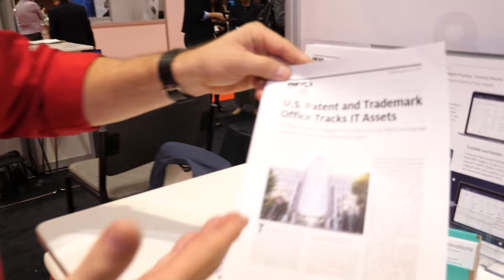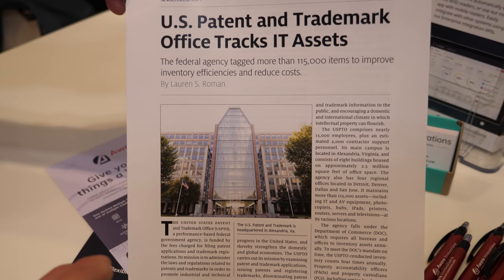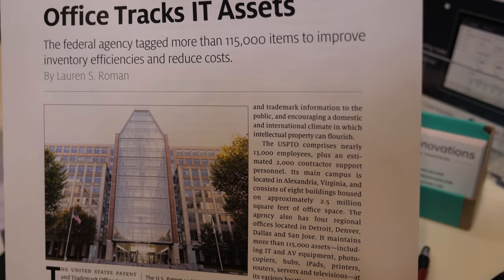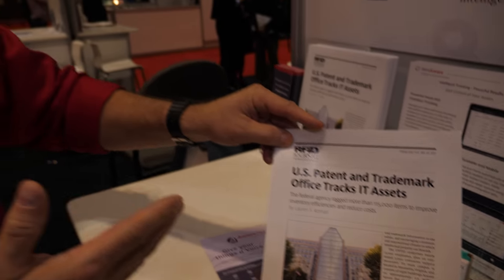For example, the U.S. Patent and Trademark Office — for IT Asset Management — invested $3 million, and today they're saving $1 million every year by implementing this technology. It was a huge investment up front, but they realized there was a return on investment in basically two and three-quarters years. They were able to recoup all that, and now every year is basically a savings of $1 million.